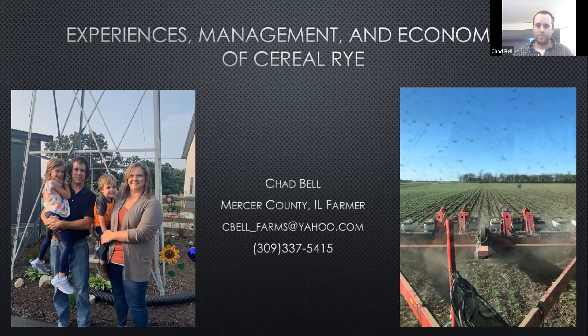One more question, Chad — someone asked if you had any issues with soybean cyst nematode, and if so does the addition of cereal rye help with management of that pest? I haven't done any testing for cyst nematode. With my soybean seed treatment, I do run the treatment that helps with cyst nematode, so that's really the extent of my management of it. I don't have anything to go off as far as whether cereal rye helps with cyst nematode pressure or not. I don't even know for sure if I have it, but most people you talk to say everyone probably has it — some just have it worse.